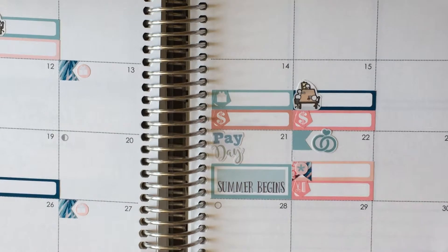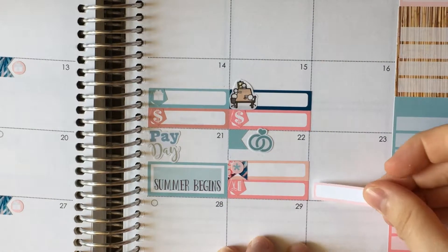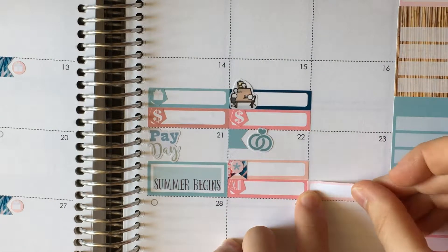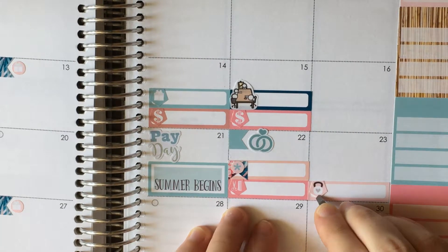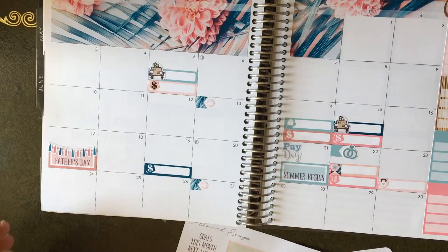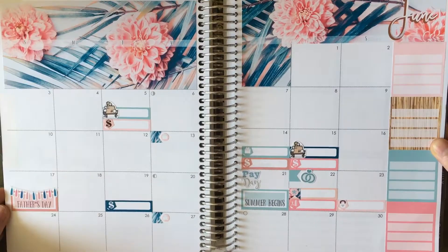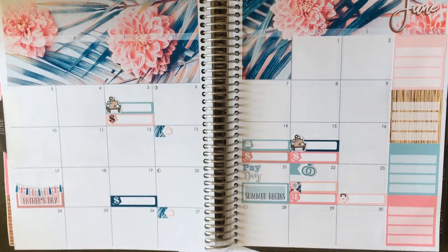On the 23rd I've got my gym bill due. That's where I'll take one of these kettlebell stickers. And then this last week here - let me zoom out for you - it's gorgeous.